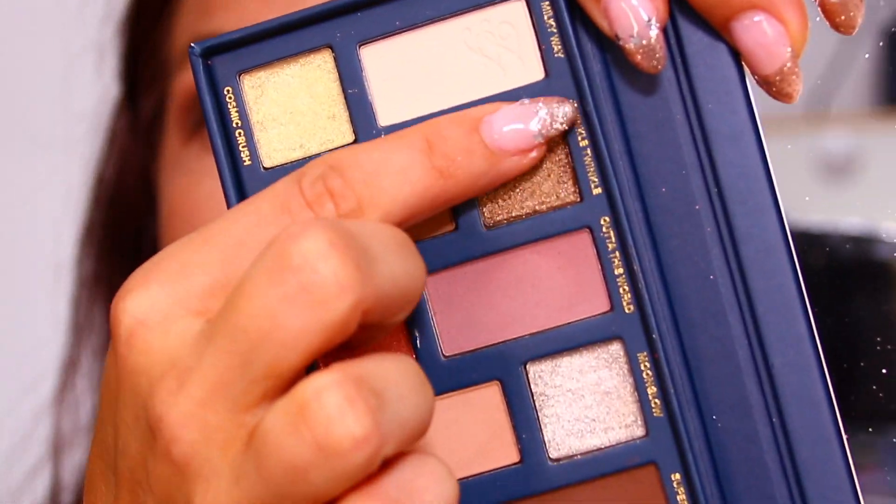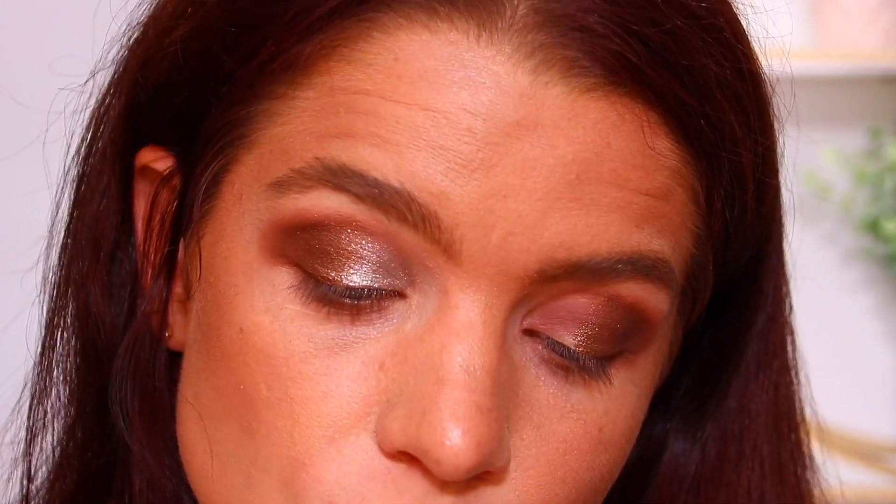I want to start bringing in some of the shimmers. I'm going to go in with the shade Twinkle Twinkle, which is more of a copper brown, and bring this on the outer corner of the eye right on top of that deepest brown. That looks really pretty — it has a lot of sparkle. Then for the inner portion, I'm going into the shade Moon Glow, which has a silvery green almost look to it. That one is so foiled — look at how much payoff that has. That shade is definitely high impact, and I'm applying it with my finger.